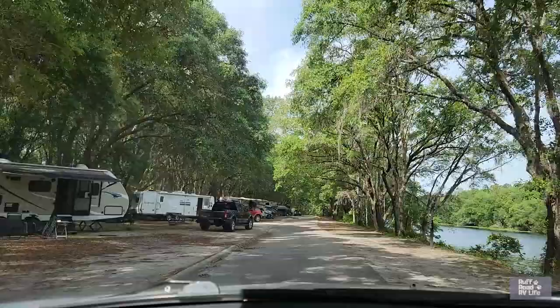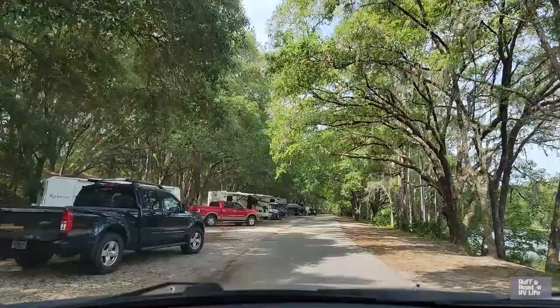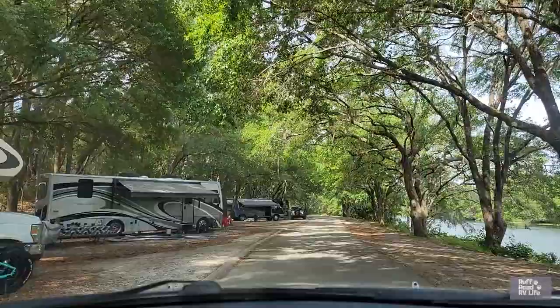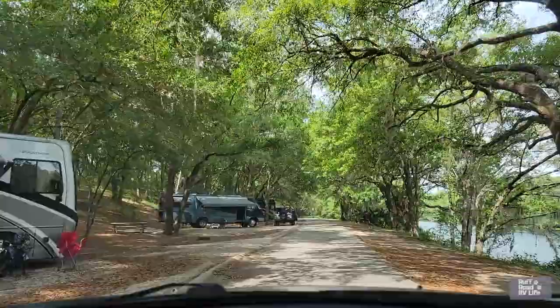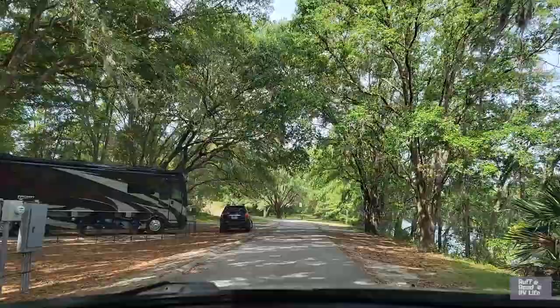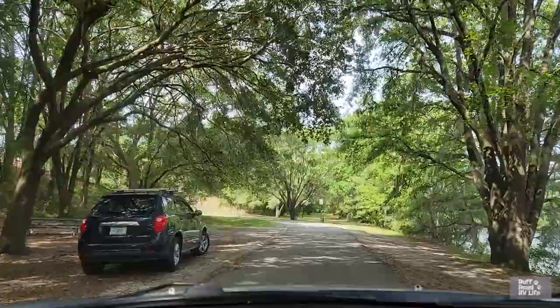Beautiful views of this canal here — that canal is nice and wide. Site 63, 64. And there we are, site 65 — our happy little home. Site 66. And the last one on this row is site 68.